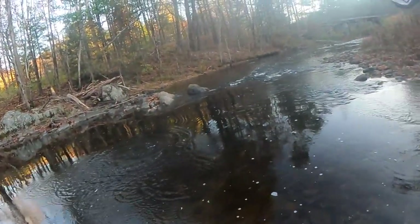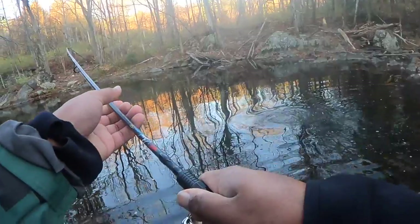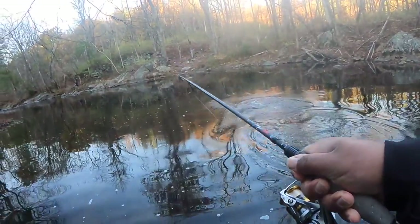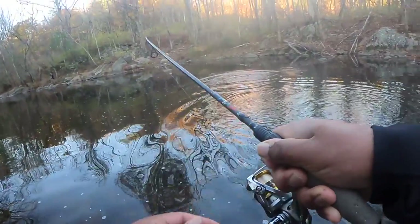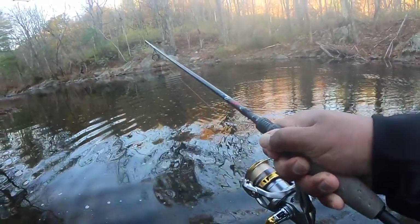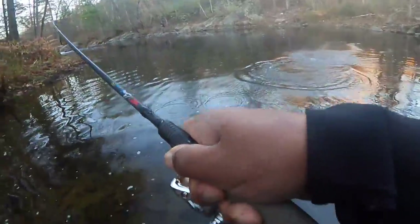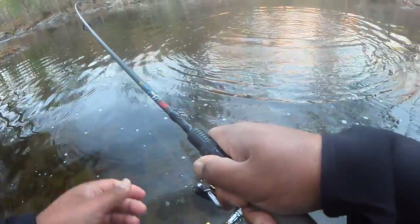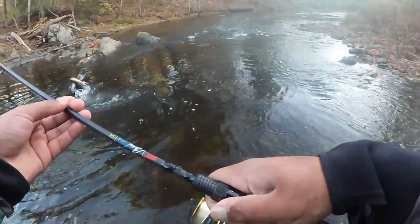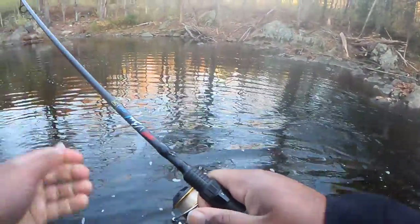I'm using light line here, four through eight pound fluoro. There he goes — I've got to be very, very careful. This is four pound line, you guys. There he is. He's not ready yet.